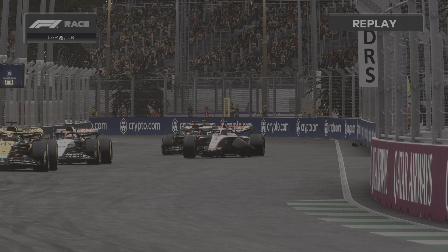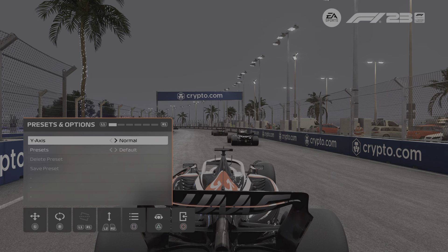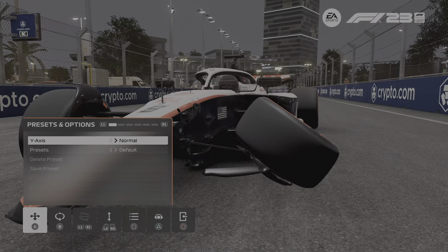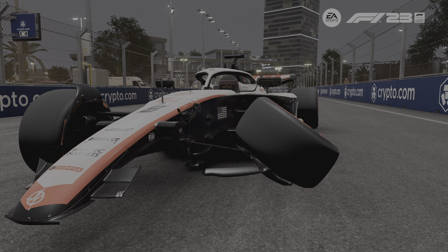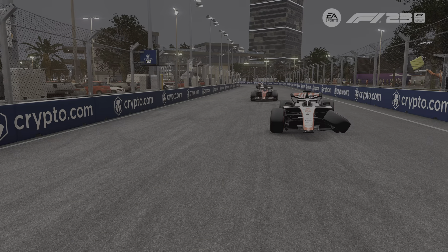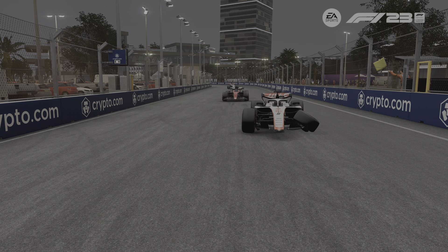Anyway guys, what a disaster. Thanks for watching — disaster though. Look at the state of that car. There we go — second race in, P1 in the first one, didn't finish the second one. Thanks for watching.